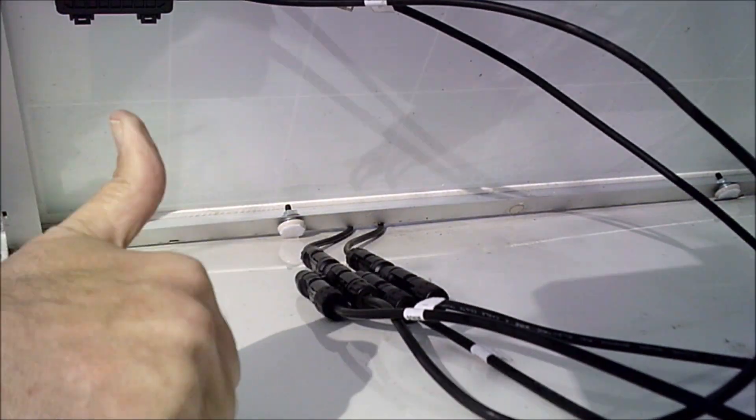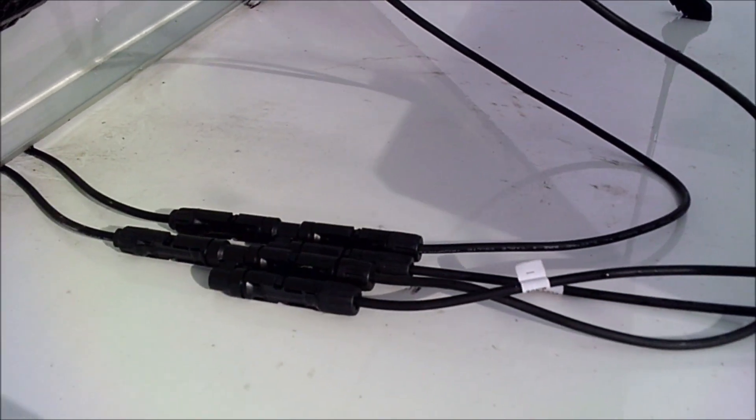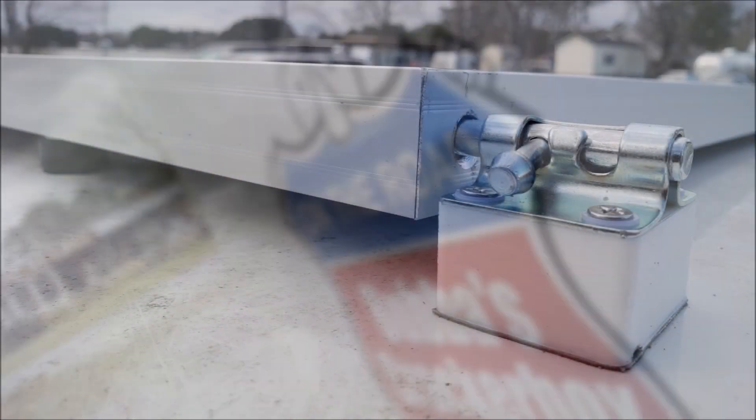Shipping was free — Amazon Prime, of course. And about an hour's worth of work. I mounted this second panel on top.